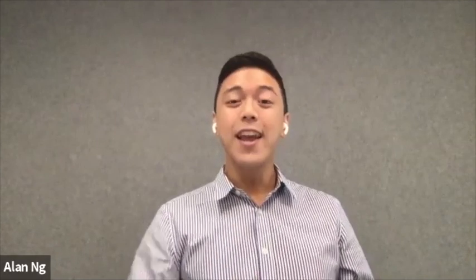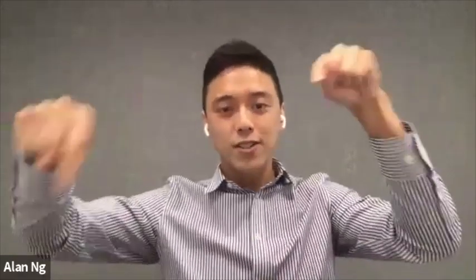Thank you so much, Rosemary. I will see you next time. This is the end of our episode. If you have any comments or anything you want to tell us, write it down below. Thank you so much. Bye bye, see you next time. Good luck and enjoy.